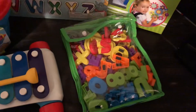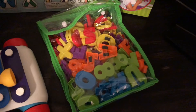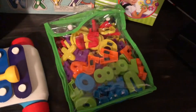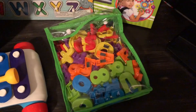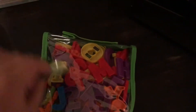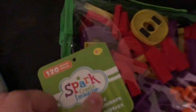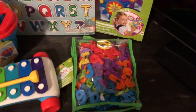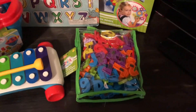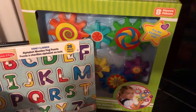We have magnetic letters — those were $9.94. My husband is going to make a magnet wall for my son, so that will be fun. The ages on this are a little bit higher than 18 months; it says three years, but we're only going to put out a couple, and my son doesn't put anything in his mouth anymore, so I think it will be good.